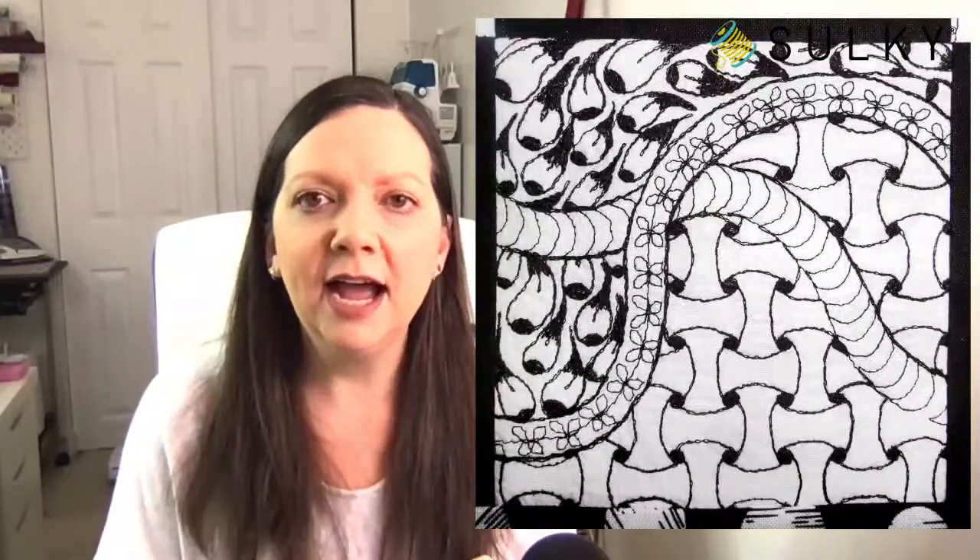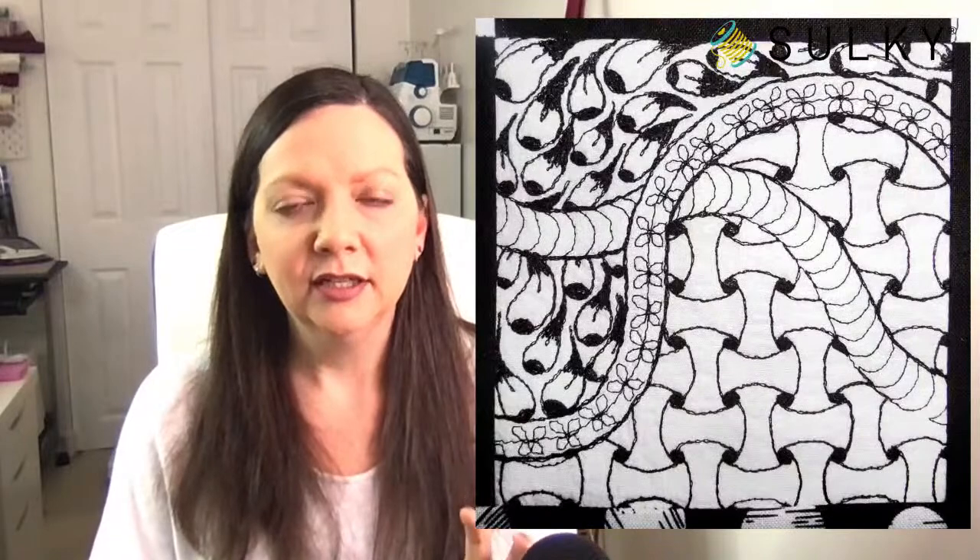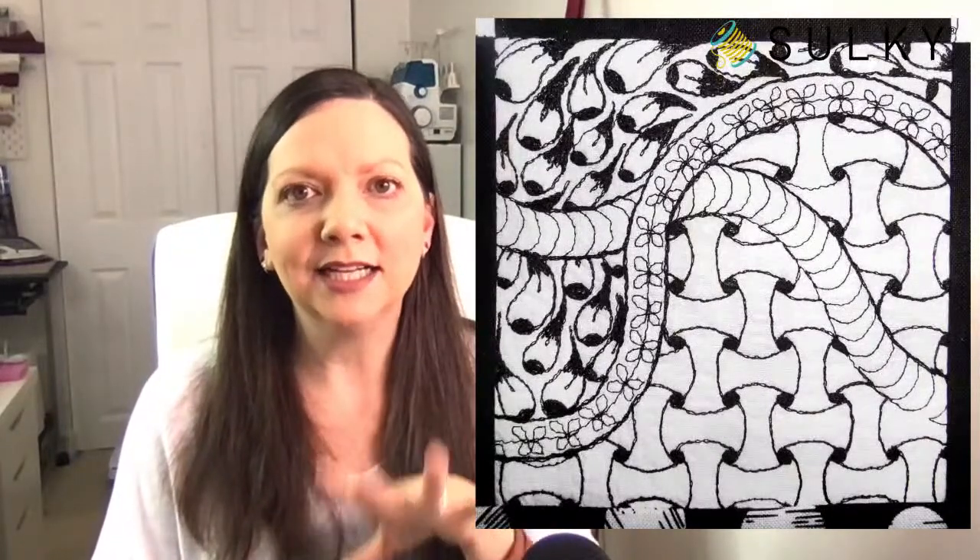This same design shown in black and white looks totally different. He added some decorative stitches along that sort of serpentine line — butterfly flower stitches, diamonds. It's a totally different look doing this in all black thread, which is just another really unique way to use your free motion skills once you get the hang of these repeating patterns.